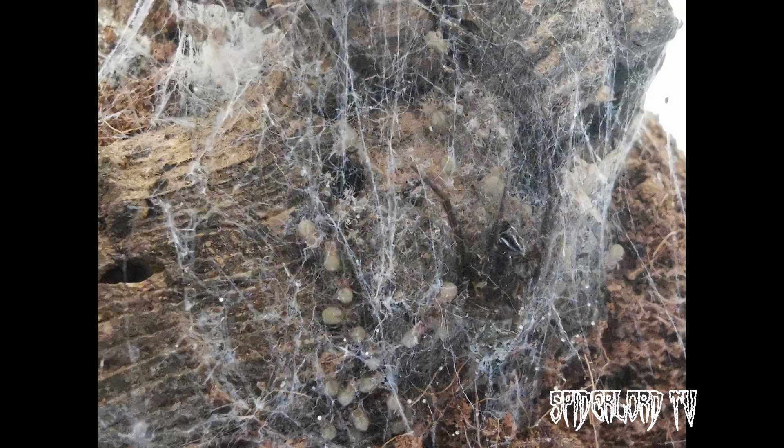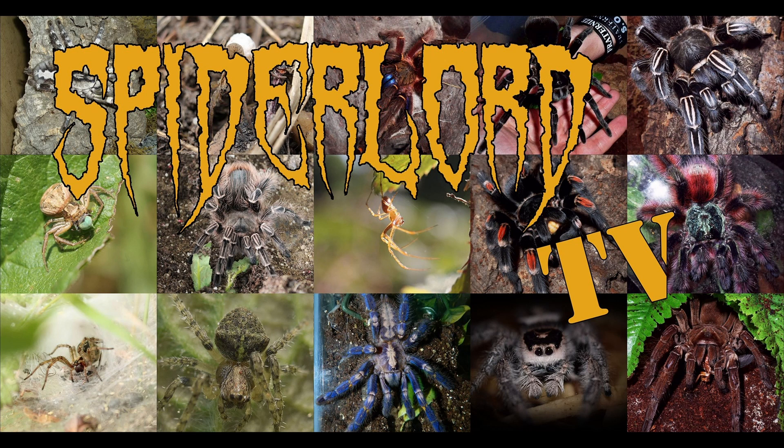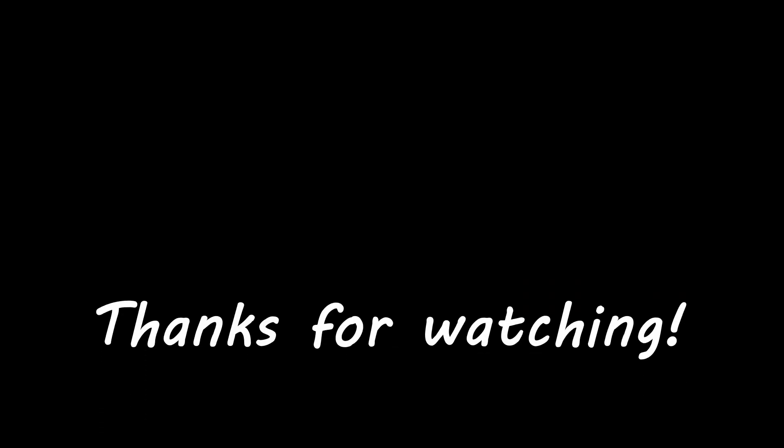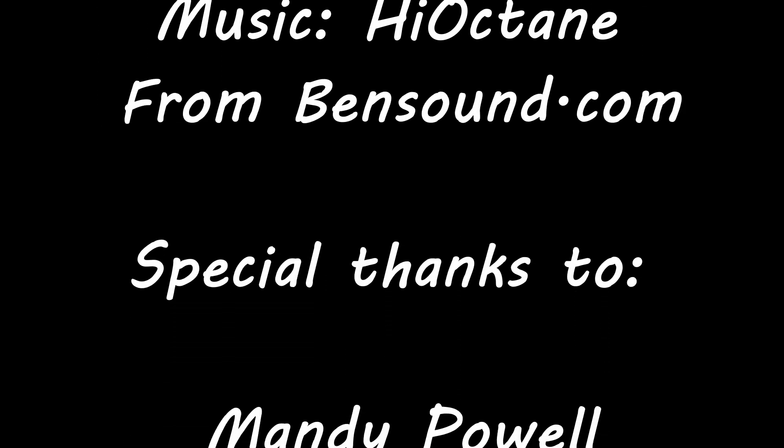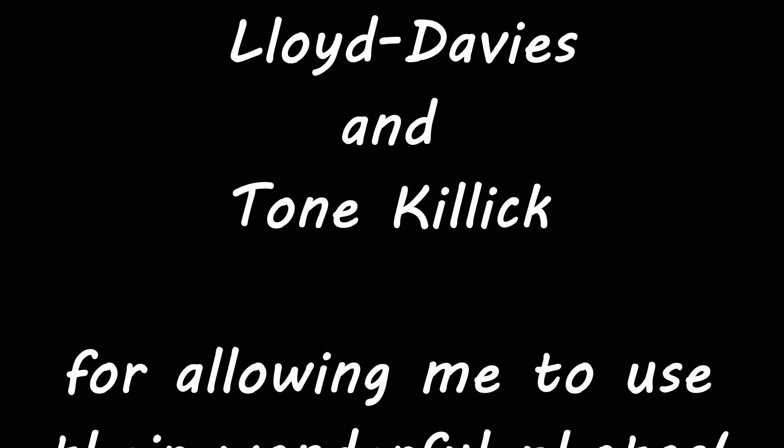I hope you found this episode of Spiderlord TV interesting and informative. I'll be back soon with another episode. Please feel free to share this, give it a like, maybe drop me a subscription — and remember, chill out, it's just a spider.